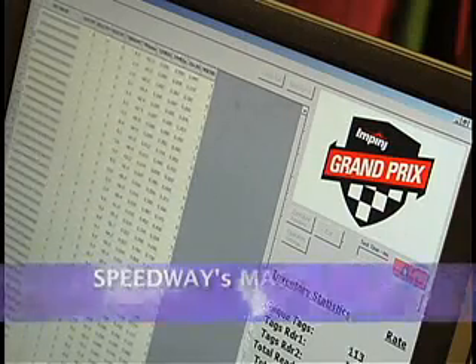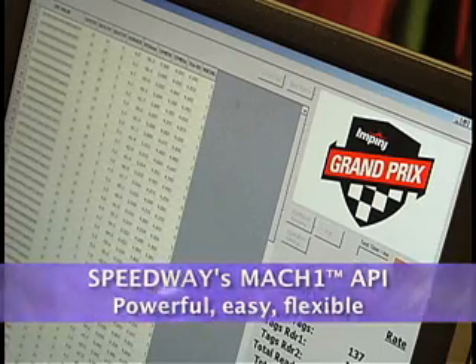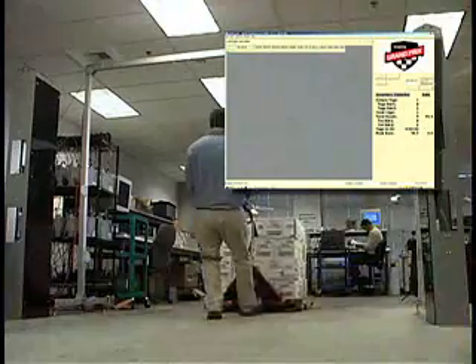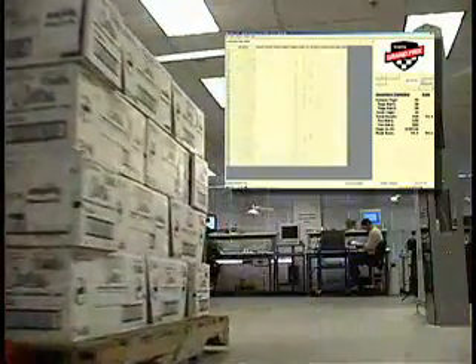Finally, Speedway's Mach1 API provides a powerful, flexible interface, enabling Gen 2 middleware and application software developers to easily create and integrate custom reader applications.